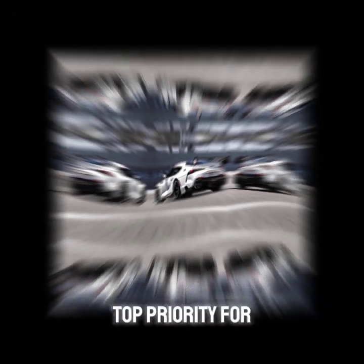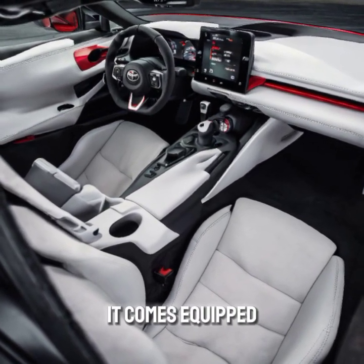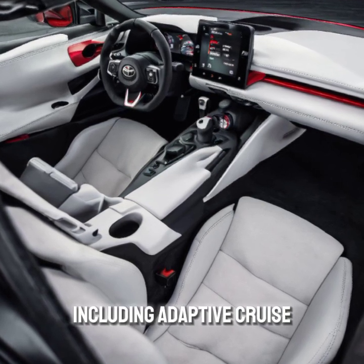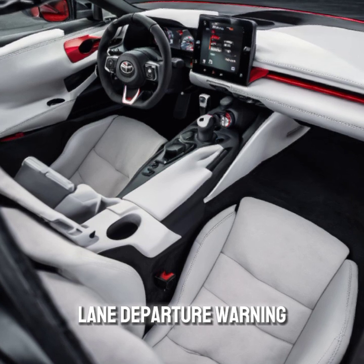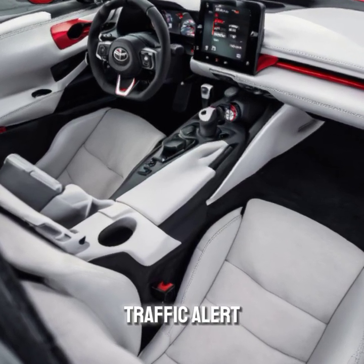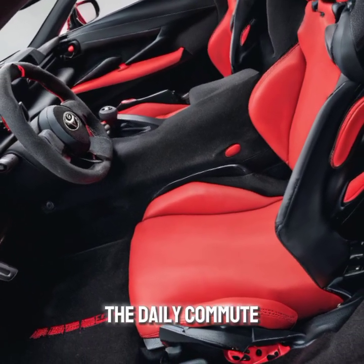Safety is a top priority for Toyota, and the GR Supra is no exception. It comes equipped with a suite of advanced safety features, including adaptive cruise control, lane departure warning, blind spot monitoring, and rear cross-traffic alert. These technologies provide peace of mind, whether you're on the track or the daily commute.